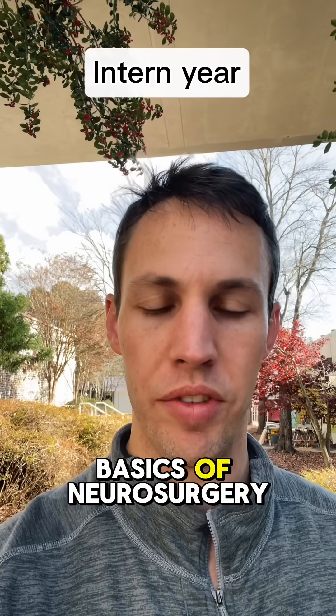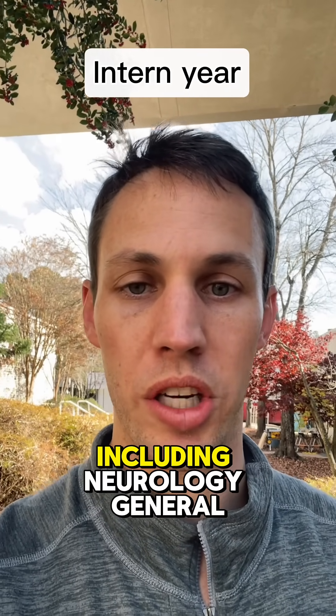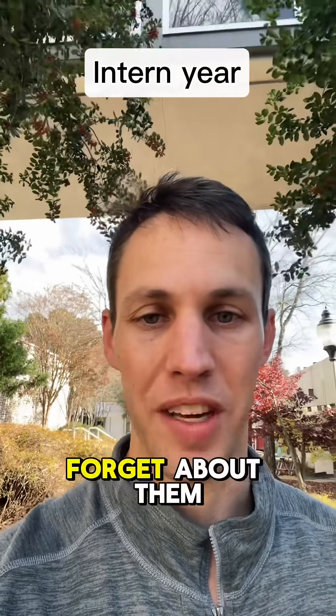During Intern Year, you're learning the basics of neurosurgery care. You'll also spend time on other services that we work closely with, including Neurology, General Surgery, Plastic Surgery, and ENT — can't forget about them.